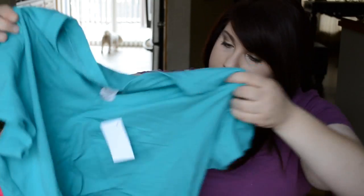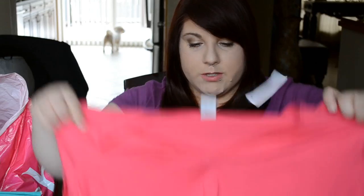Now for the four v-necks — they all look the same, just in different colors. I got one in purple, one in a greenish-blue color, one in pink, and one in black. Because you can't have too many black v-necks!